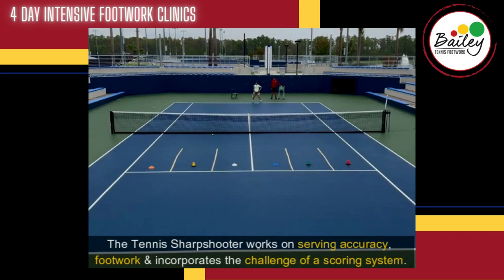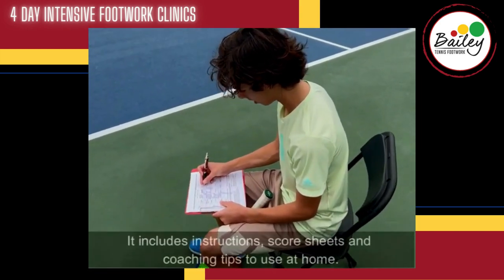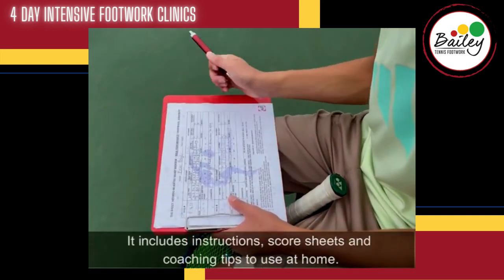The Tennis Sharpshooter works on serving accuracy, footwork, and incorporates the challenge of a scoring system. It includes instructions, score sheets, and coaching tips to use at home.